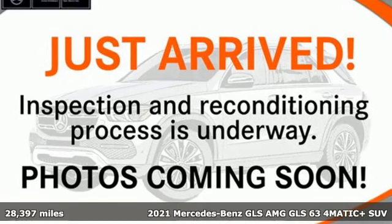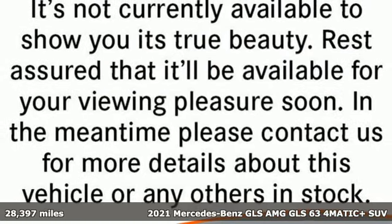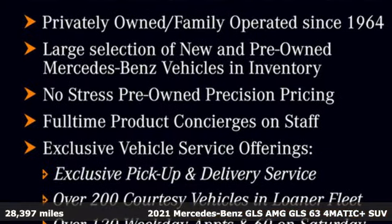It's a certified 2021 Mercedes-Benz GLS. Get the best, get Mercedes-Benz. It comes nicely equipped with features you'll love.